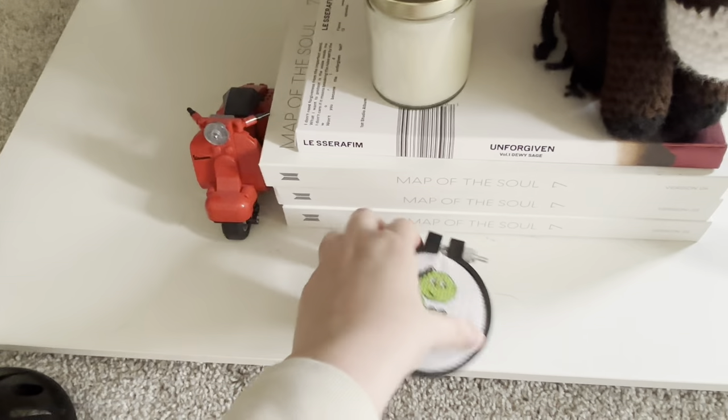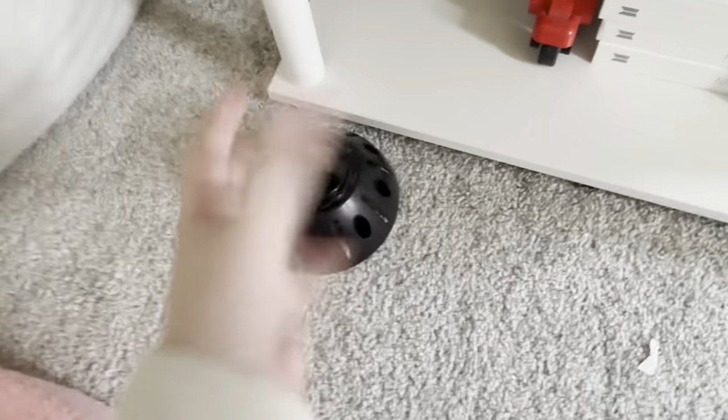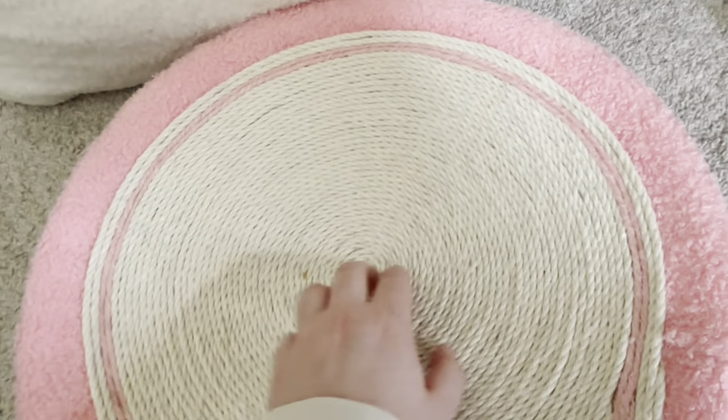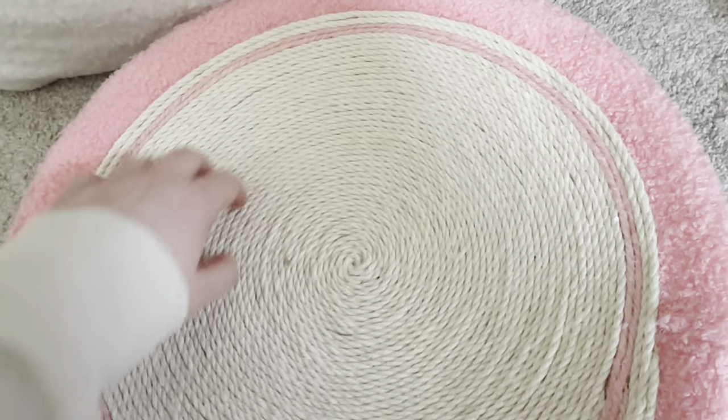Lastly, I have a cross-stitch dinosaur thing that I made, and I think it's really cute. There's a diffuser on the ground. This is a cat scratching thing from a TikTok shop, but I think it makes good sounds so I'm gonna be quiet.